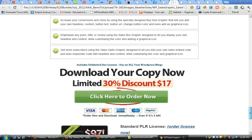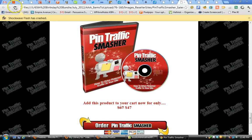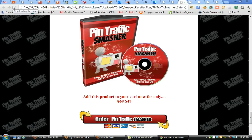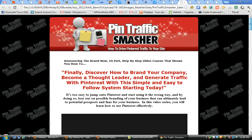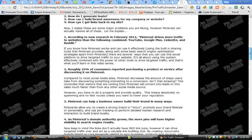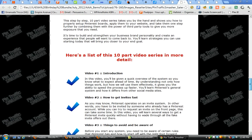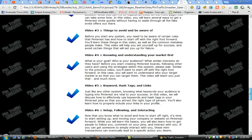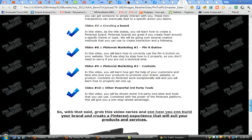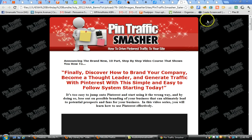You can download it now as part of the bundle — remember, over 200 items. You can also go in and take a look at the full Pinterest course that is included here. It comes with the sales letter and a 10-part video course. By the way, for those of you that aren't aware, Pinterest has opened up and no longer requires an invitation to join, so it is open to everyone now. This is one of the 200-plus items in the bundle.